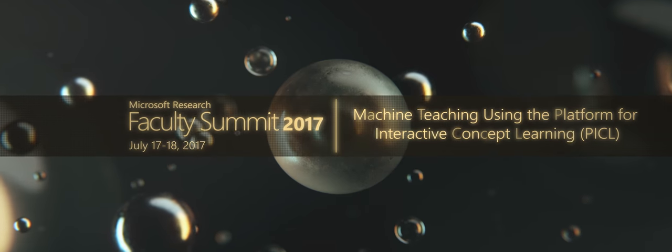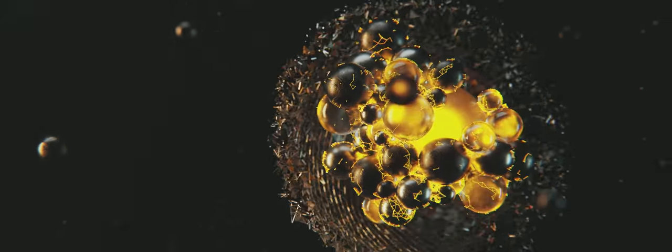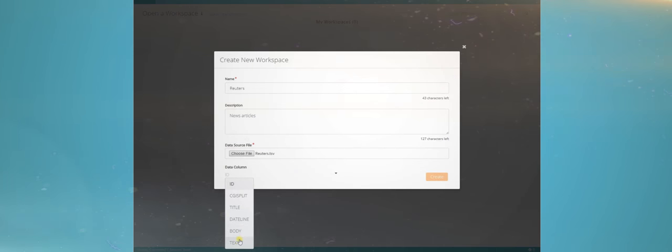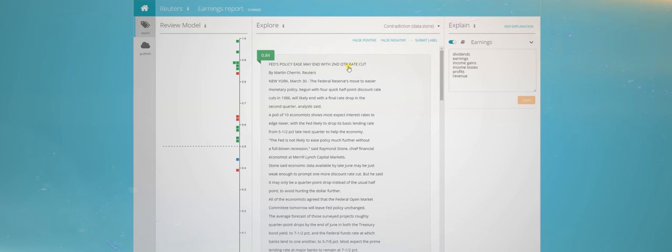Building machine learning models to teach machines usually requires an expensive team of professionals, system designers, engineers, and domain experts. But now there's an easier way for anyone to teach a machine via a toolkit called the Platform for Interactive Concept Learning or PICCLE.